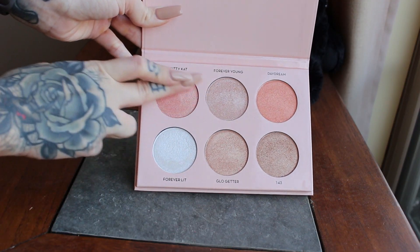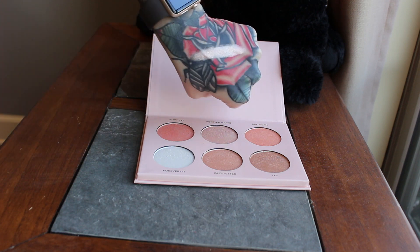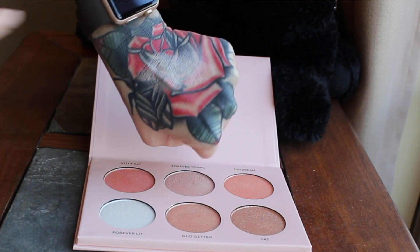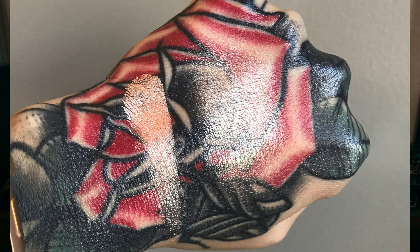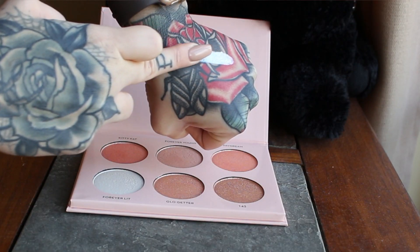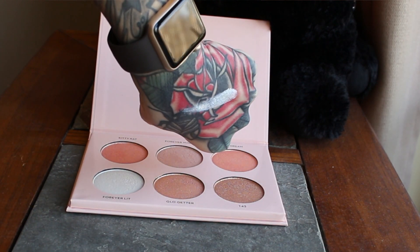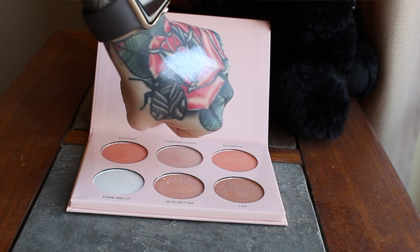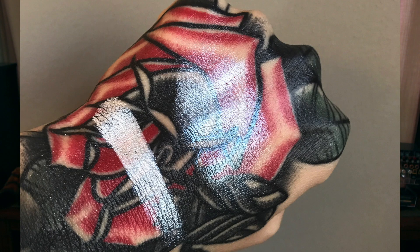The first shade is Kitty Cat — it has a rosy, cool-toned undertone and is a very beautiful color. I don't think I have anything like it in my collection. The next shade is Forever Lit, which I love. It's a white color with a blue shift and it's stunning — it looks so wet to me.